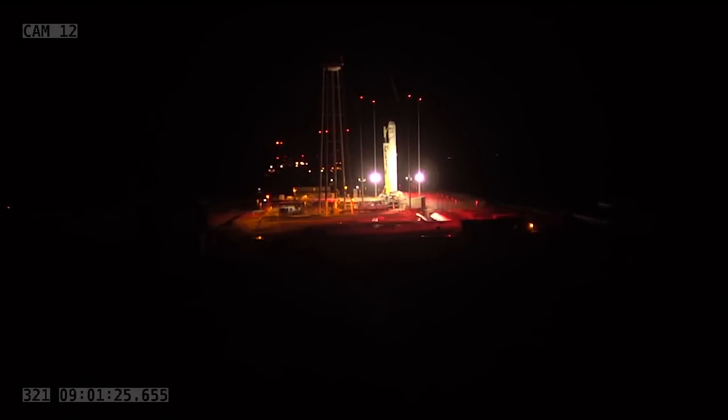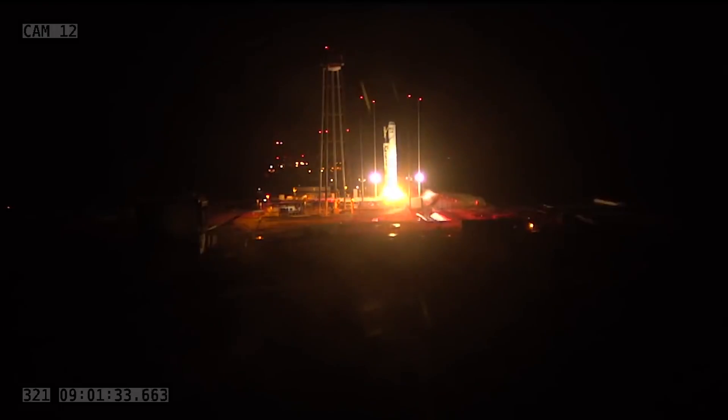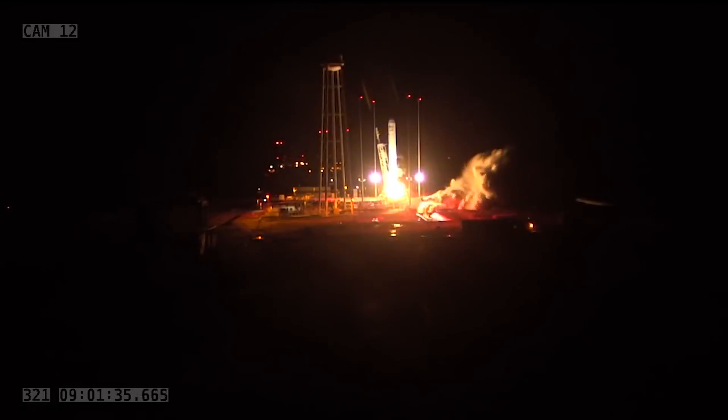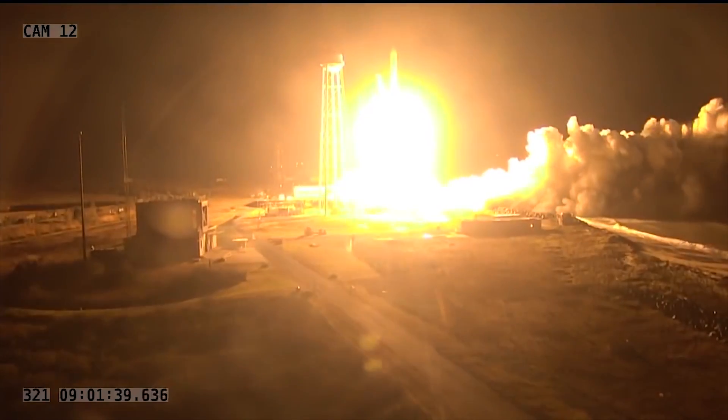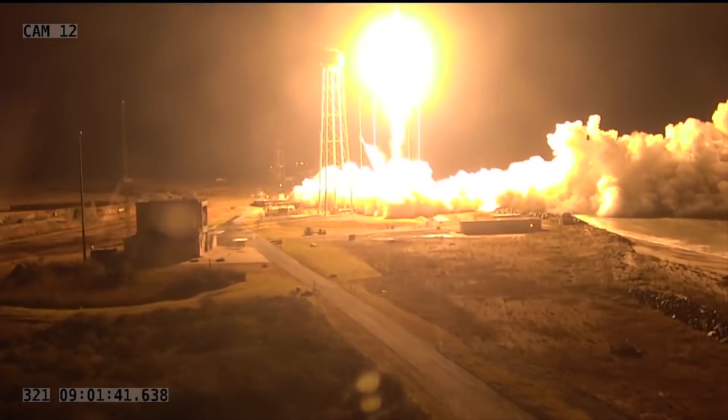We're now under 10 seconds from launch. Four, three, two, one. Launch has been initiated. And we have liftoff of the NG-10 mission, taking Cygnus to the ISS.